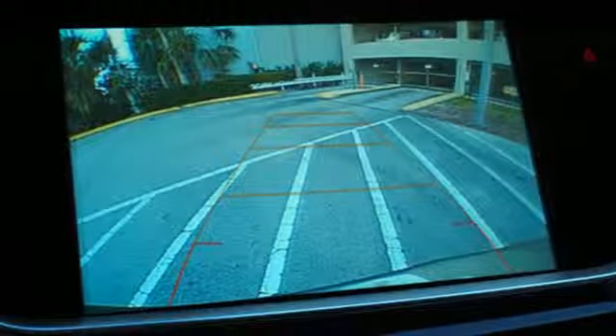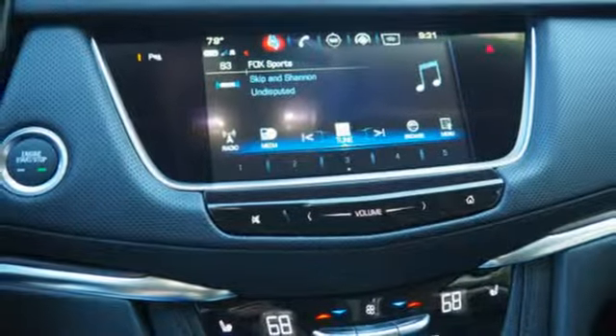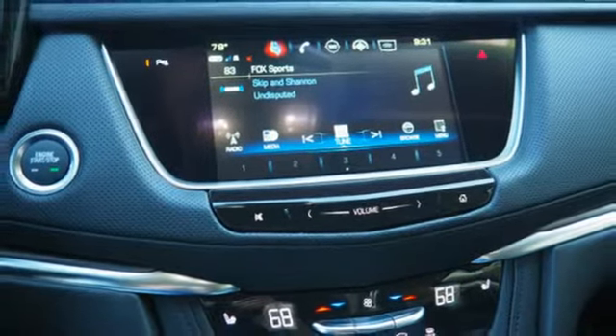External memory control. Doors and push button start proximity key. Dual zone climate control. Front and rear parking sensors. And V6 engine.